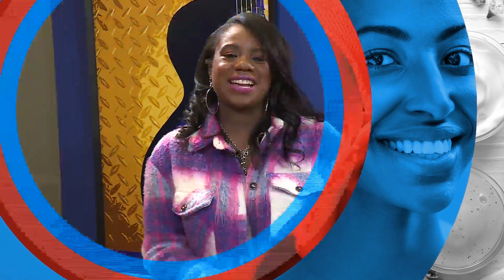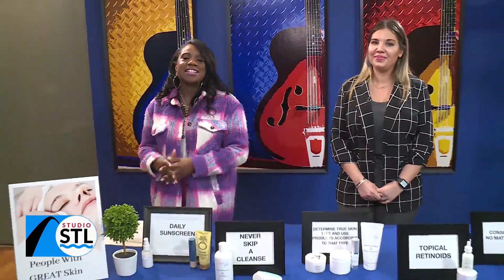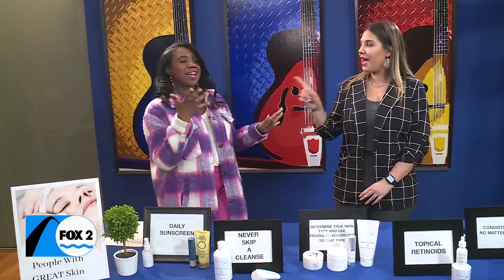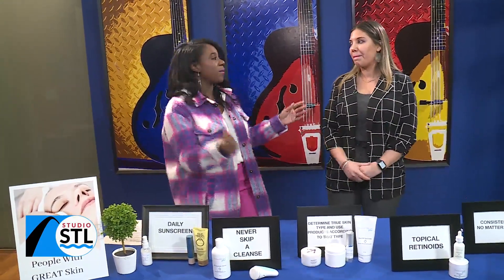Welcome back to Studio STL — it's Friday, which means we are going to freshen you up the right way. Joining us is licensed esthetician Kristin Michael from Kristin Michael Skin Care, and she is walking us through five habits. It starts with taking those steps, right? And those steps become habits.